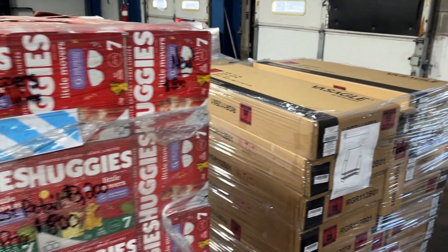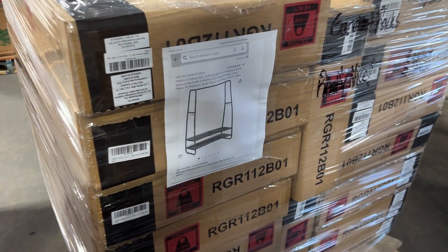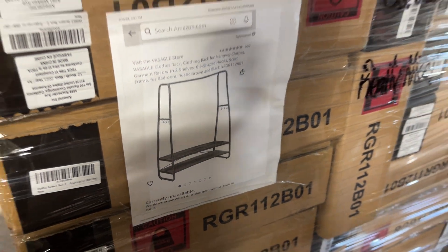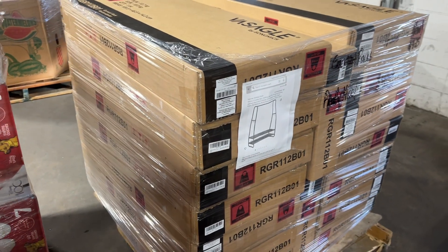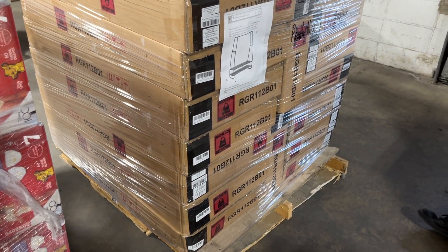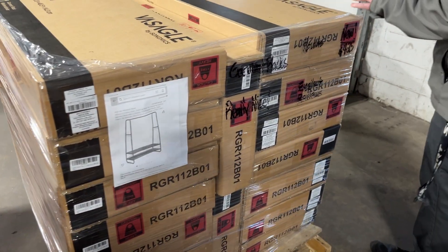We have not had these for a while. We have just a couple of these pallets. These are the clothing racks, or garment racks. These are really nice — people gave excellent reviews on these, they really liked them, and they had a great rating on Amazon. This pallet here is 16 units for $425 and they are brand new.